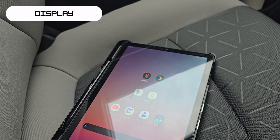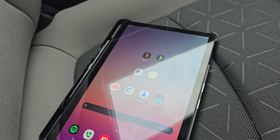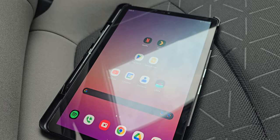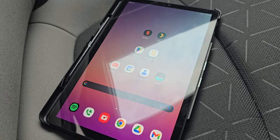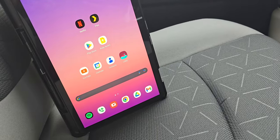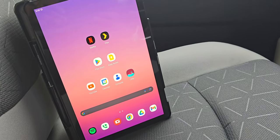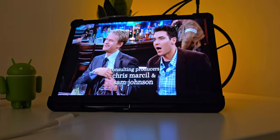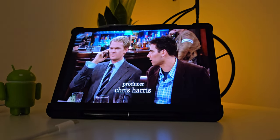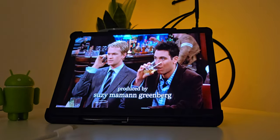Moving on to the display, the Tab S4 has a 10.5-inch Super AMOLED display with a resolution of 2560 by 1600 pixels, a 16 by 10 aspect ratio, and slimmer bezels. Honestly, it's by far one of the best displays I've used, and since I haven't upgraded since getting this tablet, it's still one of the best in my experience. I enjoy watching movies and shows on this tablet — the colors really pop and it gives an immersive experience, along with a quality audio system that is loud and crisp.